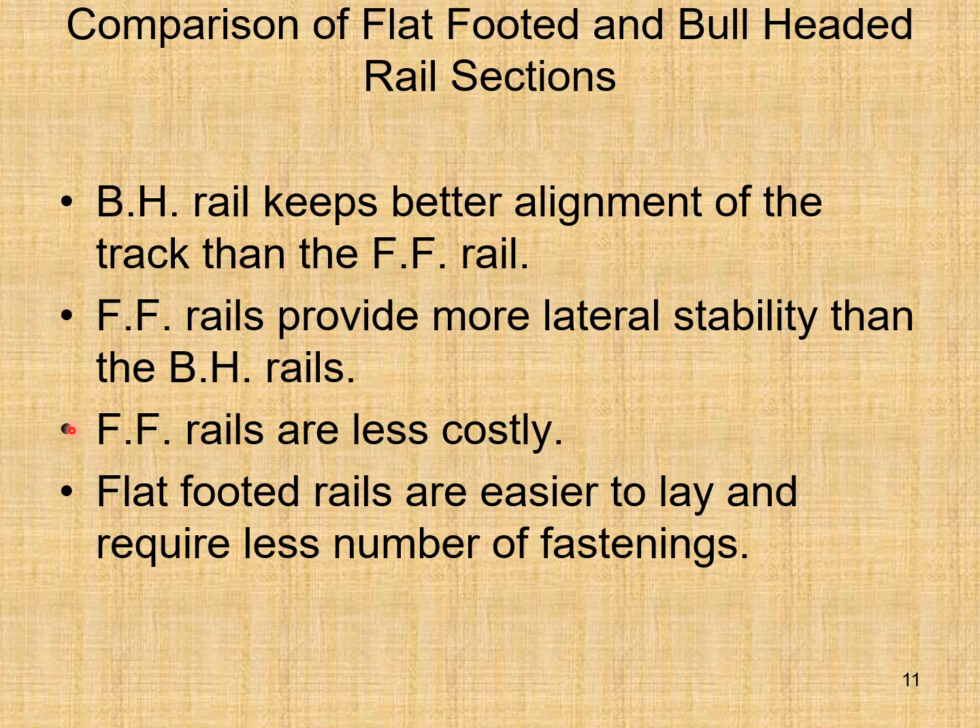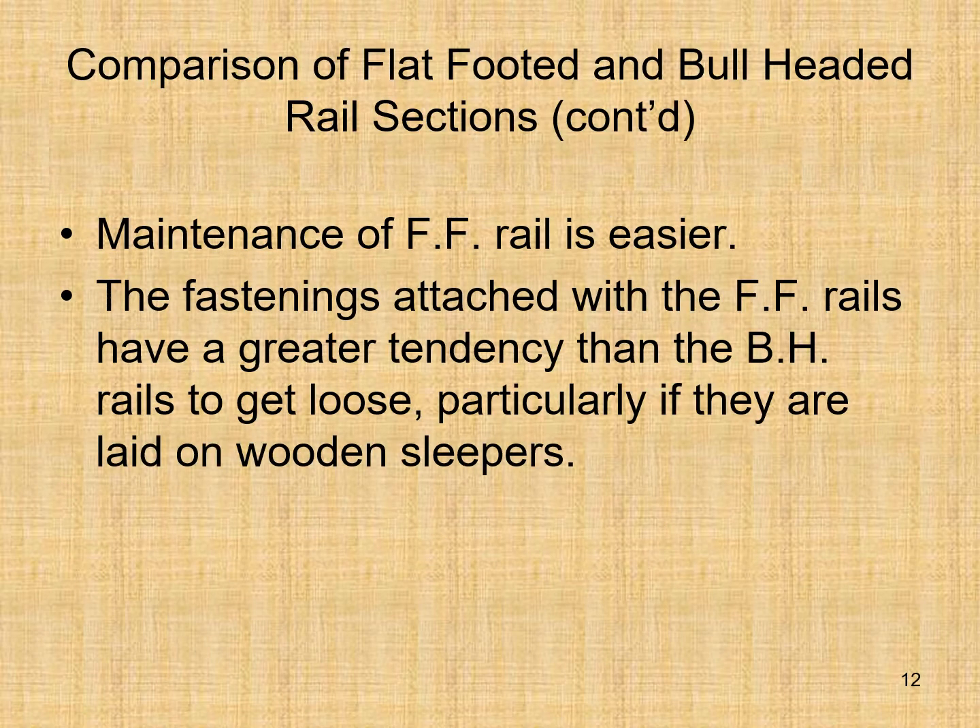Flat-footed rails are less costly, easier to lay, and require fewer fastenings. Maintenance of flat-footed rail is easier. However, the fastenings attached with flat-footed rails have a greater tendency than bull headed rails to get loose, particularly if they are laid on wooden sleepers.